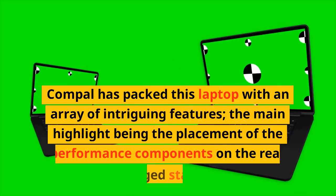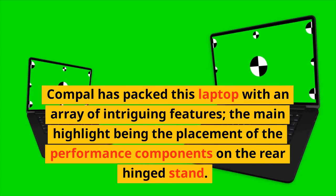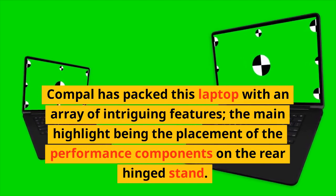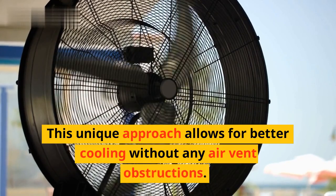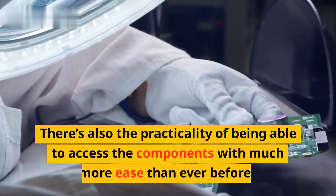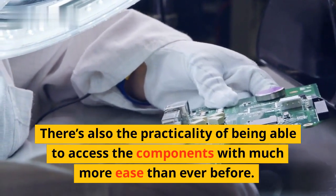Compal has packed this laptop with an array of intriguing features, the main highlight being the placement of the performance components on the rear hinge stand. This unique approach allows for better cooling without any air vent obstructions. There's also the practicality of being able to access the components with much more ease than ever before.